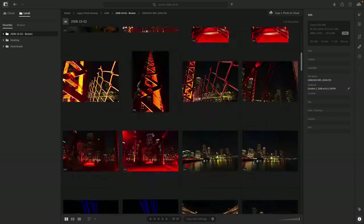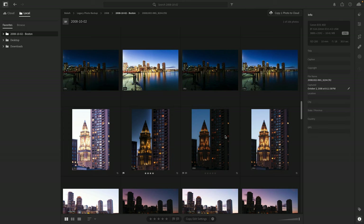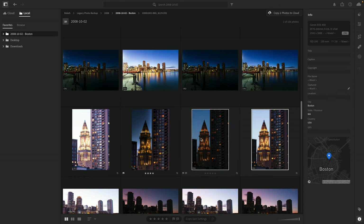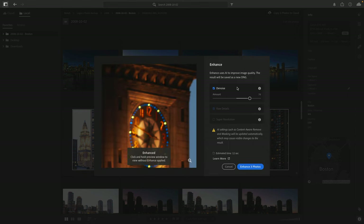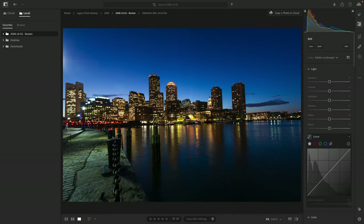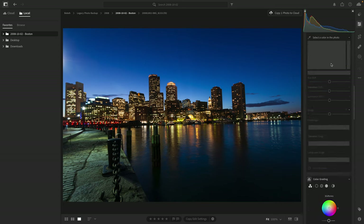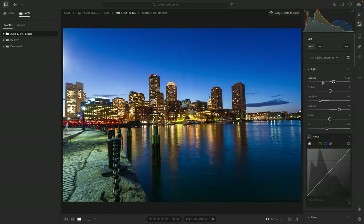On top of that, you have access to pretty much the entire editing suite in Lightroom for local photos. For example, I can select these three photos of a clock tower in Boston, right-click, and go to Photo Merge — giving me access to HDR, Pano, and HDR Pano merge. Remember, these are just local on the computer — not stored in the cloud. I can also go to Enhance and apply the new Denoise AI or Super Resolution. You'd think you'd have to upload these photos to the cloud to use these powerful features, but you don't. And of course, you can open any image in the edit module and have access to pretty much the entire editing panel — none of it stored in the cloud.